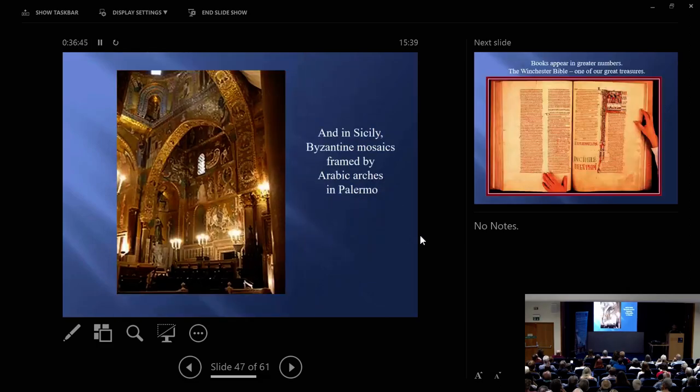And then in Sicily, the strangest of all — here we have Byzantine mosaics, we have round arches in the squinch on the left, but you notice we have an Arabic pointed arch. This is where Europe begins to pick up its pointed arch and to understand that the pointed arch is more efficient than the round arch and carries weight more efficiently through a wall mass.